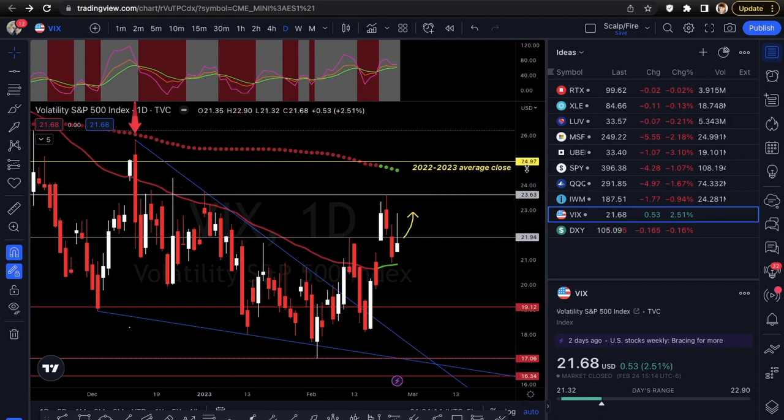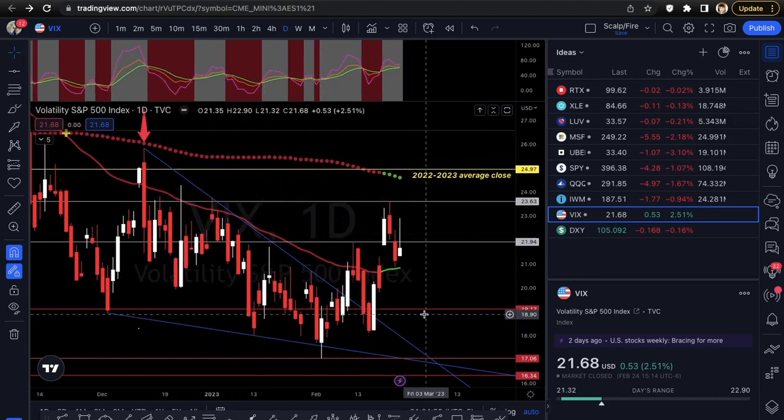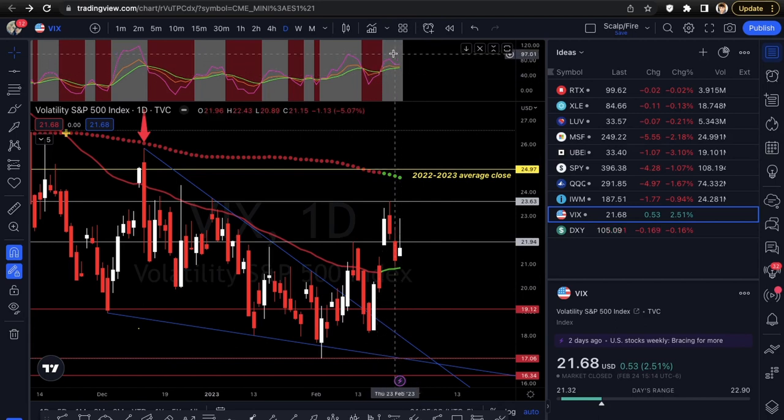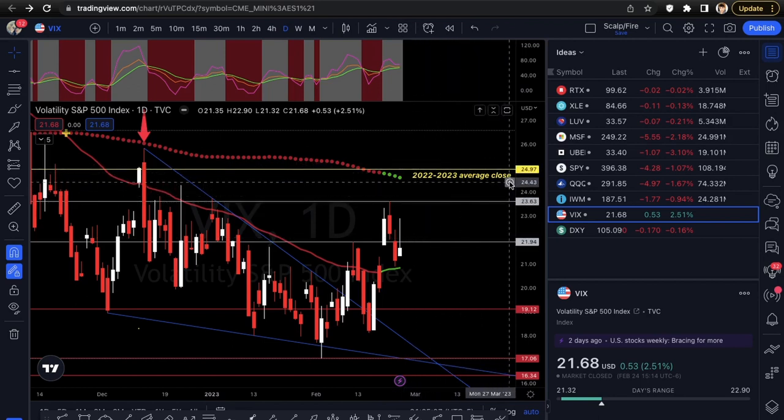The VIX is finally holding over the 50 EMA — every time it got there before you saw rejections, and now it's finally getting over it. The 2022 to 2023 average close dropped from 25.02 to 24.97. It's starting to get closer to the mean. Volatility always comes back to average — it gasses up premiums and sometimes brings stocks lower. KDJ is crossing to the upside, oscillators pointing up. Key levels to watch: 21.94 and the new peak at 23.63.